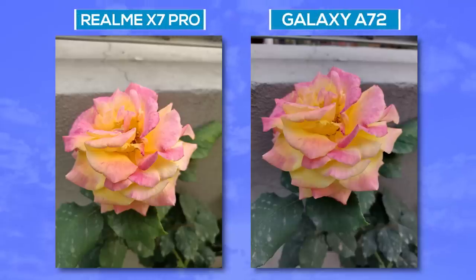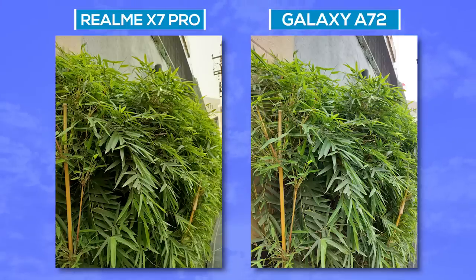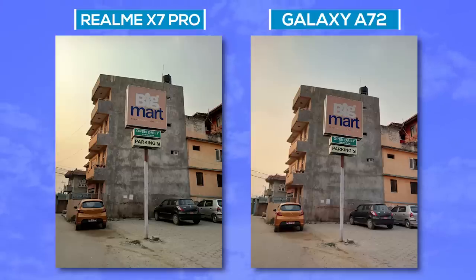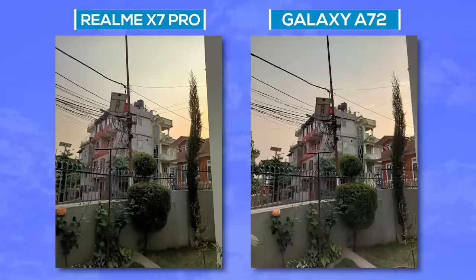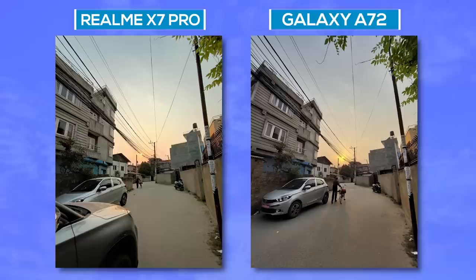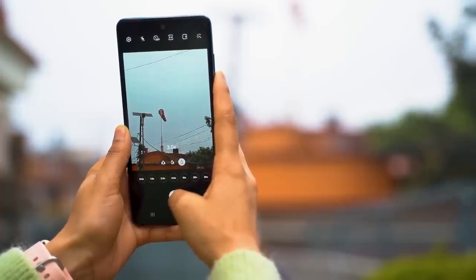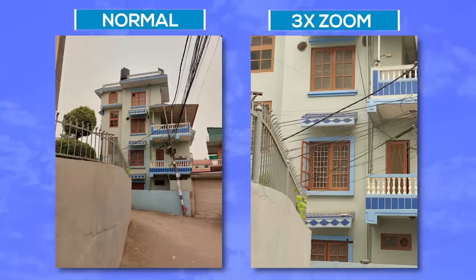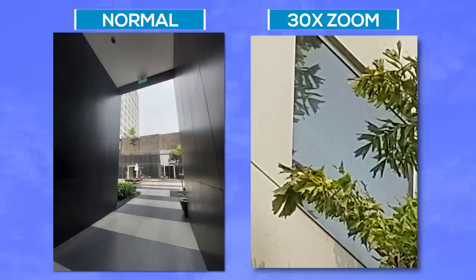Comparing against the Realme X7 Pro, it's commendable that Samsung has moved away from overly vivid colors toward more natural-looking images. The A72's images also have a slightly better dynamic range in difficult lighting, though in many instances both cameras deliver neck-to-neck performance. Ultrawide shots from the A72 have a wider field of view and slightly better HDR, but Realme is not far behind. The A72 also shares the same telephoto lens and zoom capabilities as the more expensive S20 FE, with 3x optical and up to 30x digital zoom. Telephoto shots look good up to 10x magnification, but beyond that quality depends on lighting.